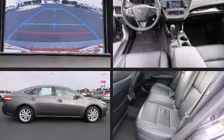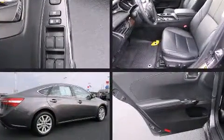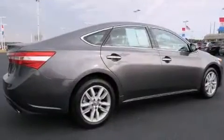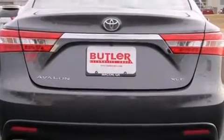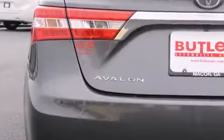Sensibility and practicality define the 2014 Toyota Avalon. With just over 25,000 miles on the odometer, this four-door sedan prioritizes comfort, safety, and convenience. Under the hood you'll find a six-cylinder engine with more than 250 horsepower, providing a smooth and predictable driving experience.